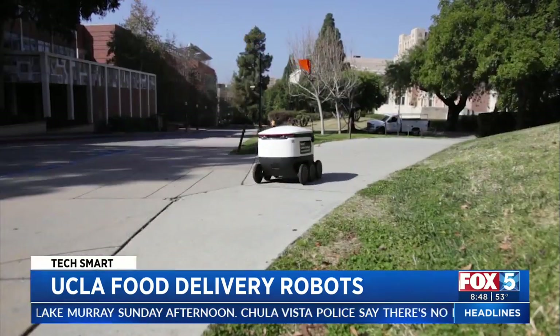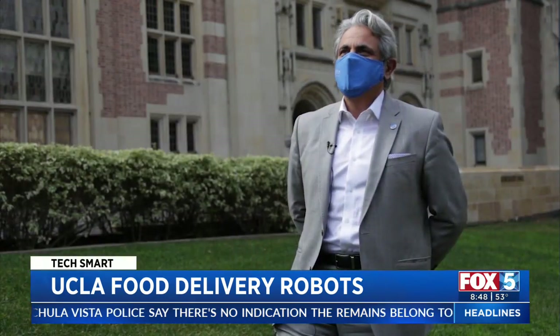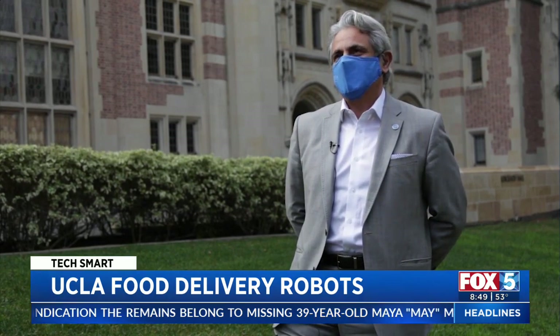At UCLA, tech is connected to the school's history. UCLA is the birthplace of the internet, so technology is right on their priority list.